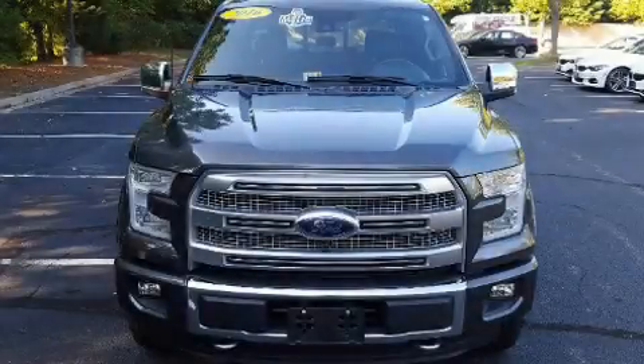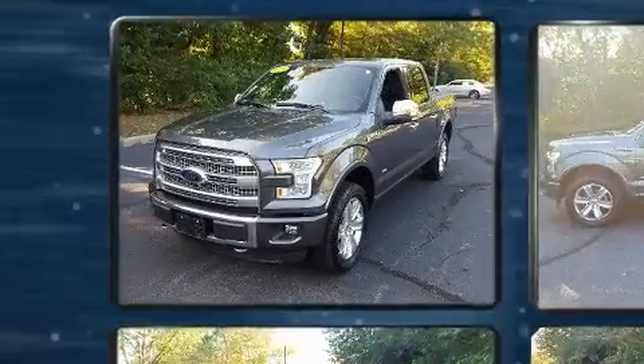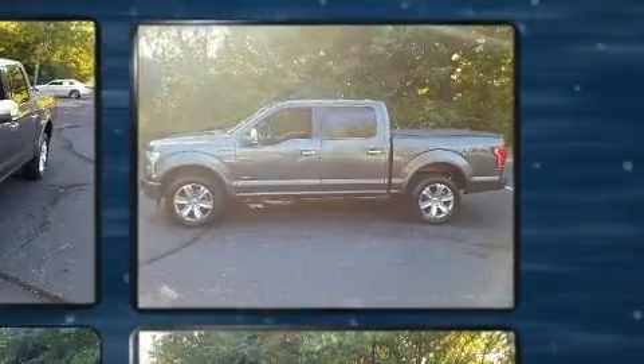Discerning drivers will appreciate the 2016 Ford F-150. With fewer than 15,000 miles on the odometer, this truck is a leading example of refined versatility in the full-size pickup segment.